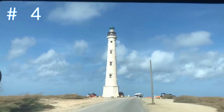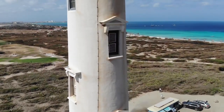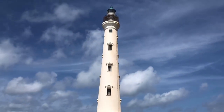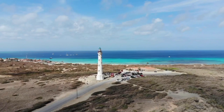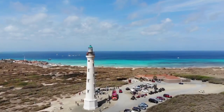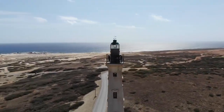Number four on the list is the California Lighthouse and California Dunes. At the northern tip of the island, the California Lighthouse stars on many Arubian postcards and tourist brochures. It was named for the SS California, which sunk off the coast here. The surrounding area is rugged and beautiful, with sand dunes called the California Dunes. Cacti and even some grazing goats live here. Although the lighthouse is closed to the public, it's a great spot to compare the calm waters of the western shore with the rough waves of the east. Sunset is a beautiful time to visit, and you can also linger for dinner at the nearby restaurant.